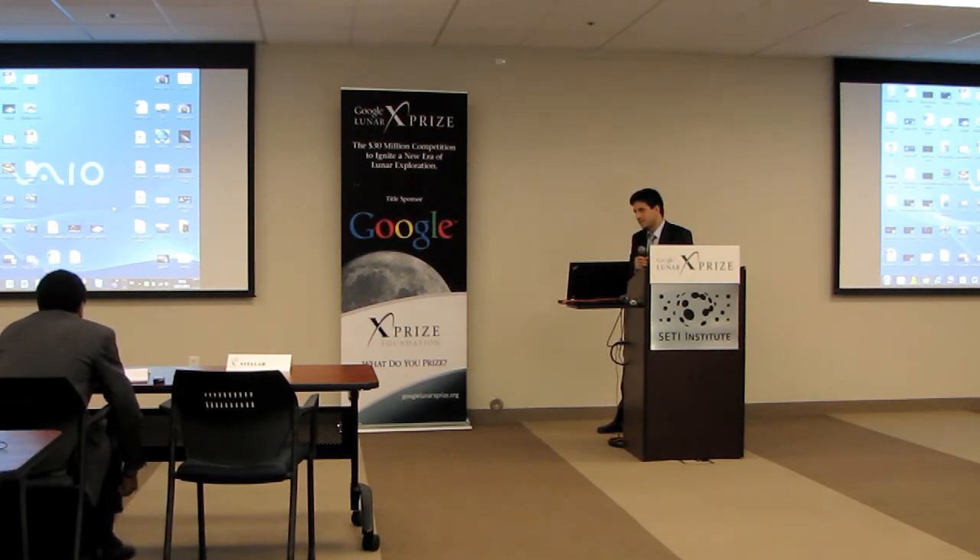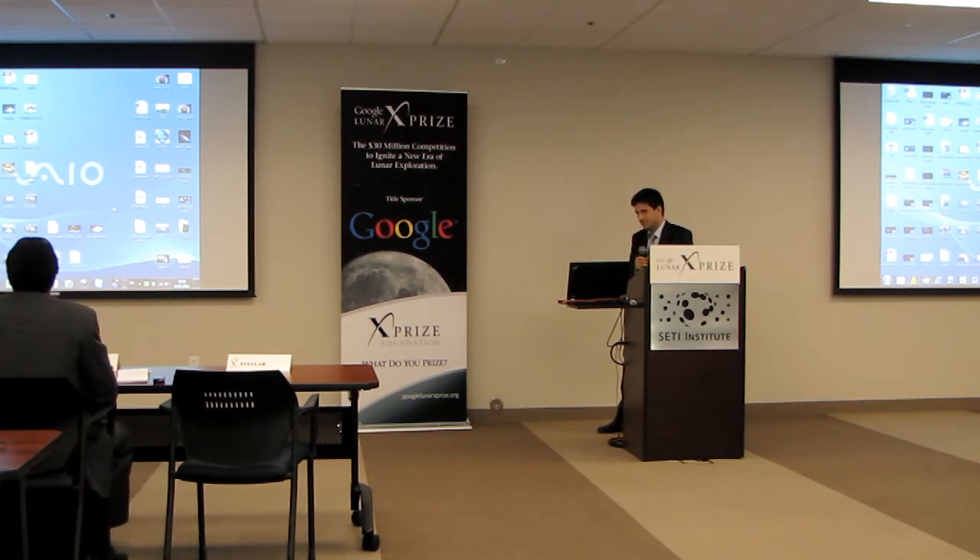Let me just say congratulations and thank you for getting the logo as high as you did. Maybe we'll hope to go even higher.